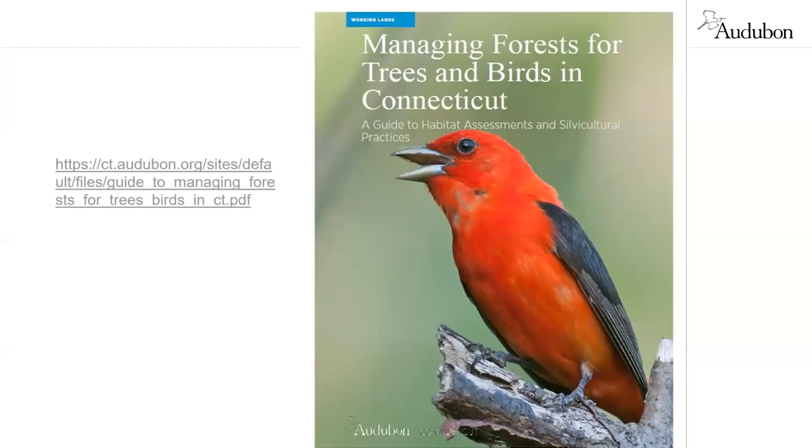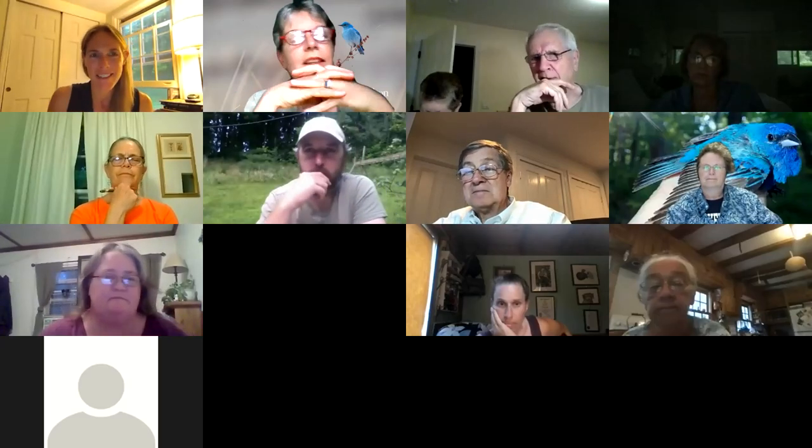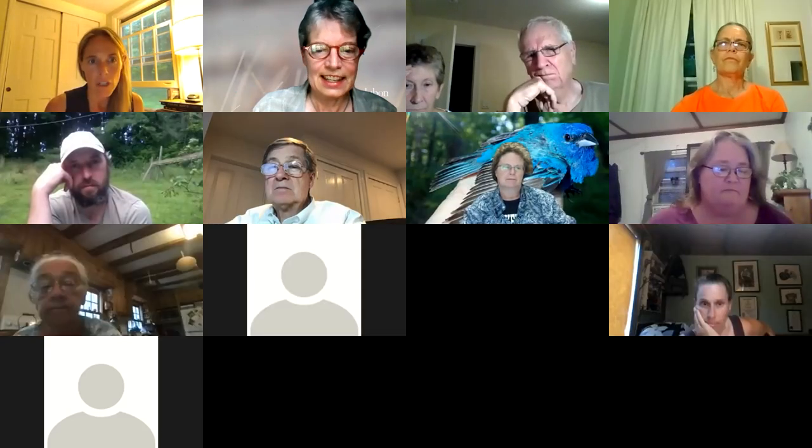That's my piece. Here again is the website where you can download the Audubon Connecticut guide, and we can provide it in the chat as well. I'll turn this over to Connie. I did find the link to the guide — it's in the chat for those of you who want to download it. That was a lot of information, and I'm sure a few of you have questions. At this point we wanted to turn off the recording and open it up for questions.